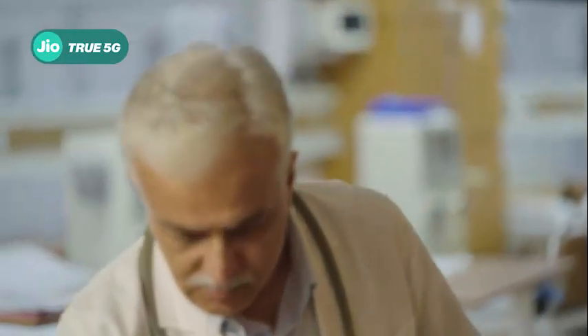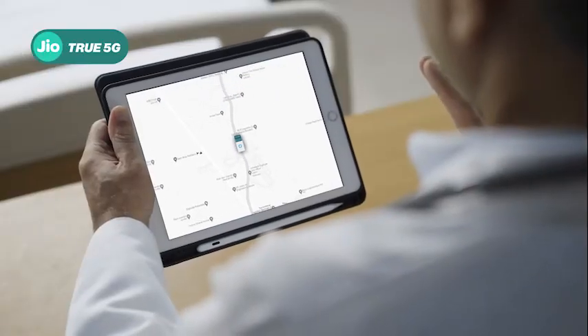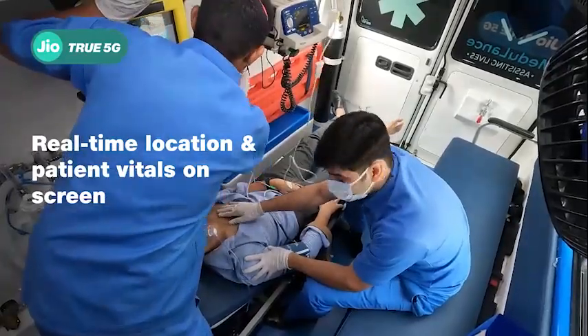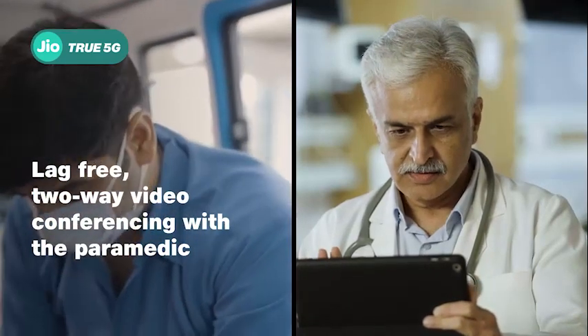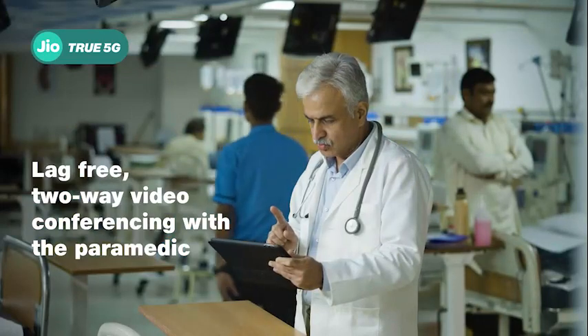A cardiologist sitting at a city hospital far away can check the ambulance live view. In a matter of seconds, he is able to view real-time location of the ambulance and patient vitals on the dashboard. He can continuously stay connected with the paramedic crew in the ambulance and advise on the most suitable course of action.